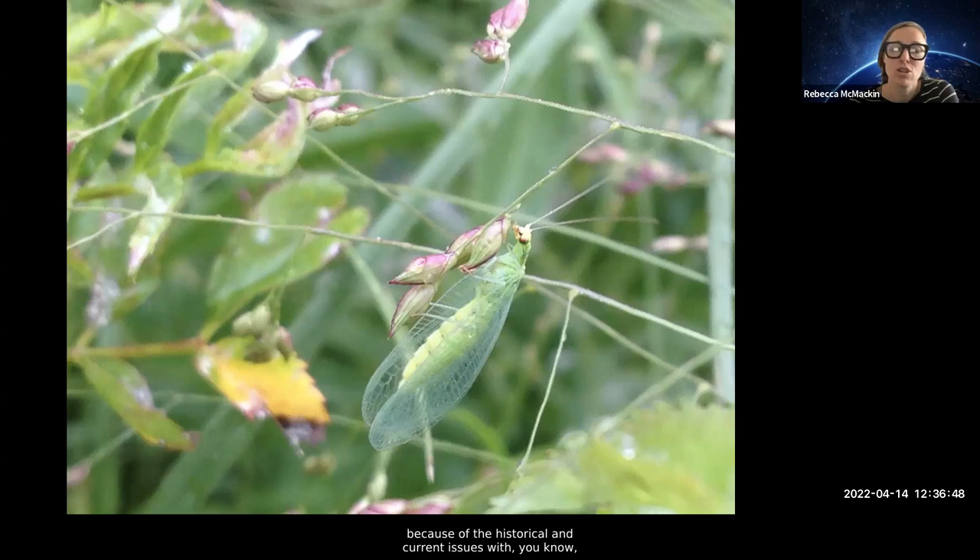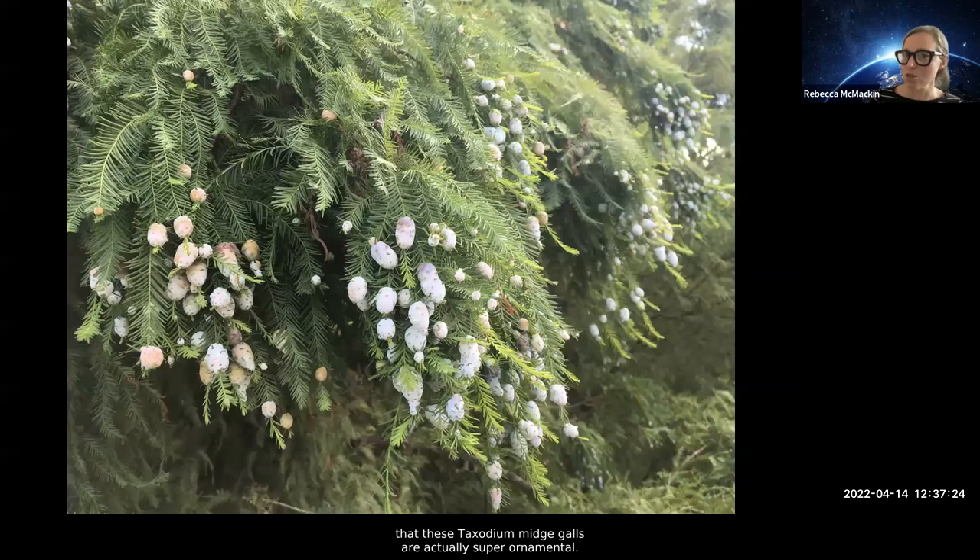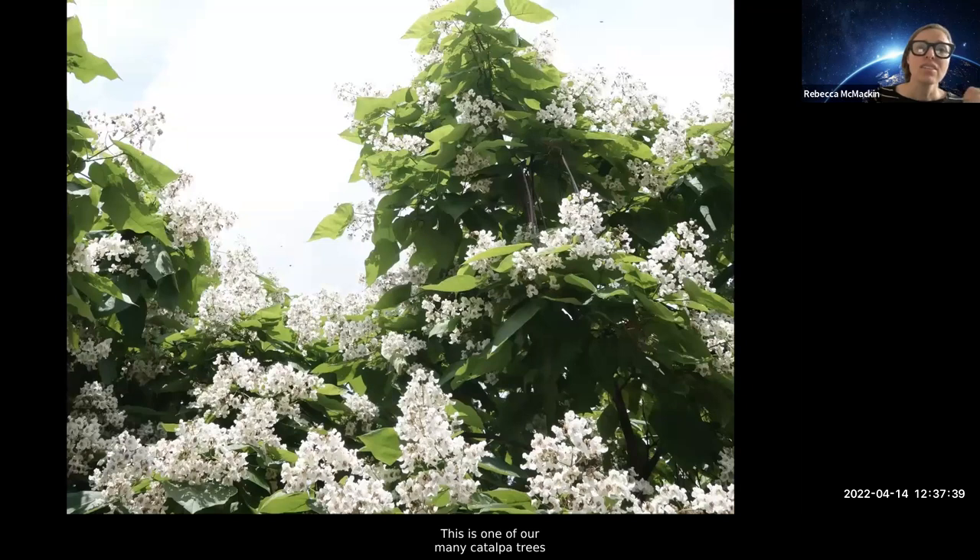Even if we're using something like neem oil, we're still going to be wiping out those beneficial insects as well. We've occasionally done releases of things like lacewings, especially in the beginning when the park was really sterile, but we really try not to do releases because of the historical and current issues with spreading invasive species and diseases, and the problems with harvesting from wild populations. It's generally a better idea to attract animals rather than buy and release them. Sometimes we get problems we can't solve — like cedar-quince rust — and we just let it go. We even practice tough love: if a plant is dying, we don't want to keep it on life support.